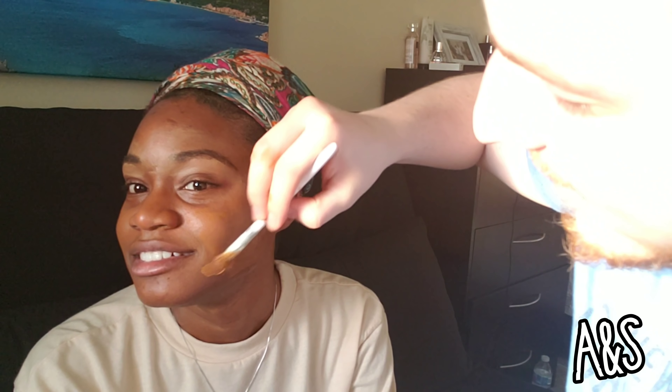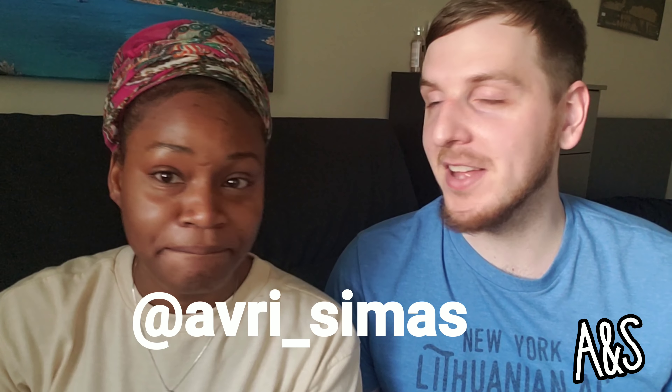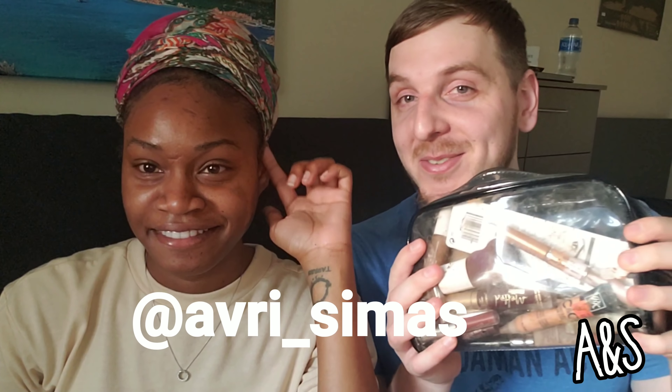Hi, welcome back to our channel! Today we are doing a challenge. Little miss Freddy is not wearing makeup today because I'm doing it for her, right? So let's get started.